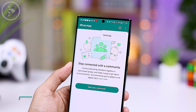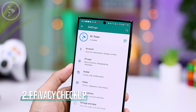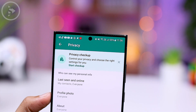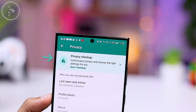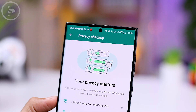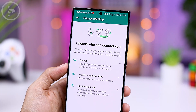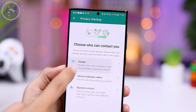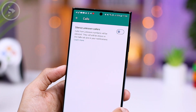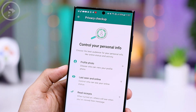The second new feature is the privacy checkup feature. You can find it in the latest WhatsApp settings by navigating to the privacy section. The purpose of this feature is to assess the privacy settings of WhatsApp on your smartphone, quickly identify which settings are associated with privacy concerns, and make immediate adjustments according to your preferences. All privacy-related settings are consolidated in this one privacy checkup option.